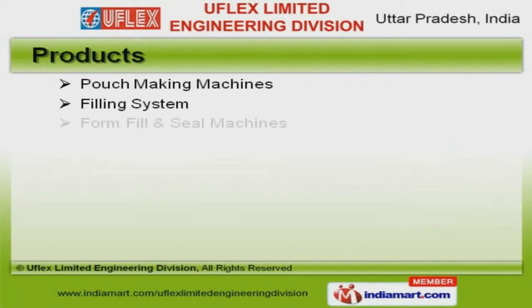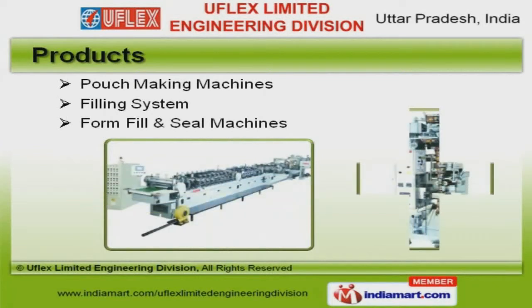We offer a splendid range of filling systems, pouch making, form fill, and seal machines.